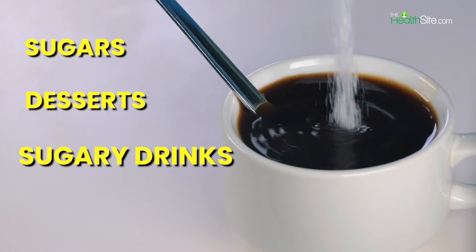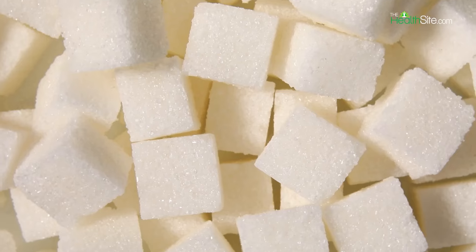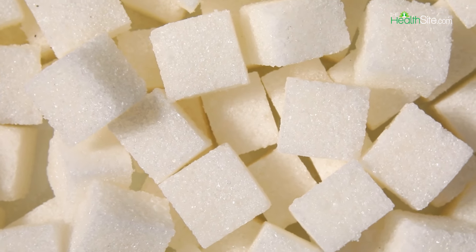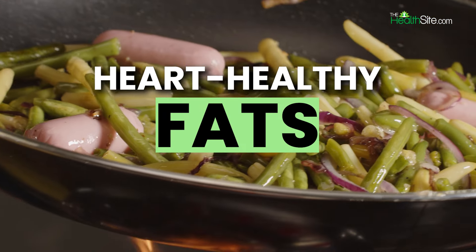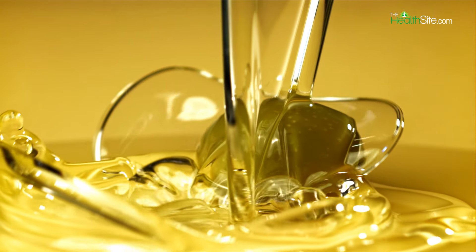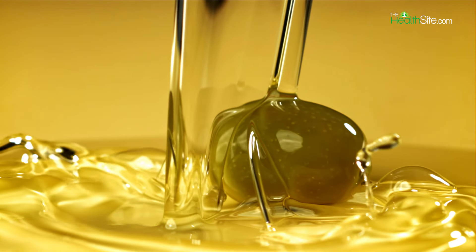5. Limit Added Sugars: Minimize the consumption of foods and beverages high in added sugars, such as desserts, sugary drinks, and processed snacks. High sugar intake can contribute to inflammation and negatively impact cholesterol levels.